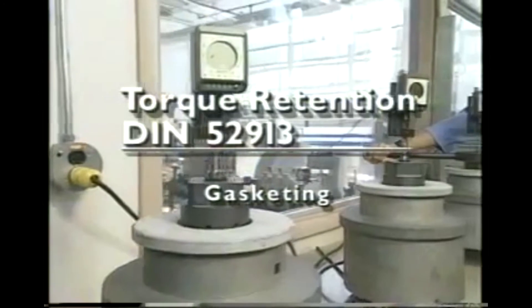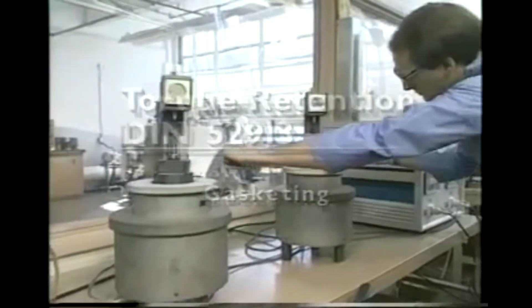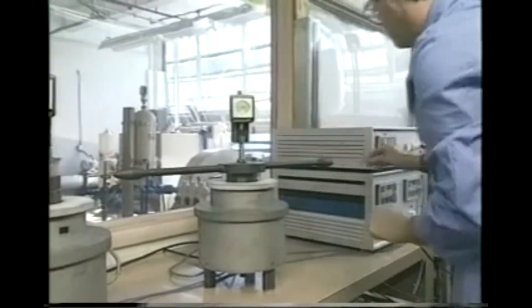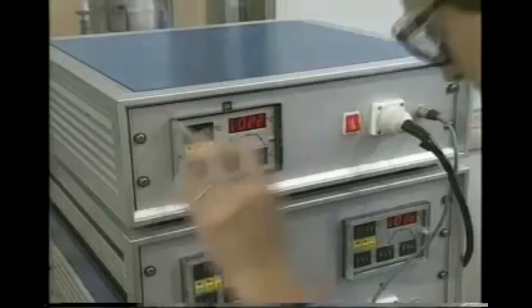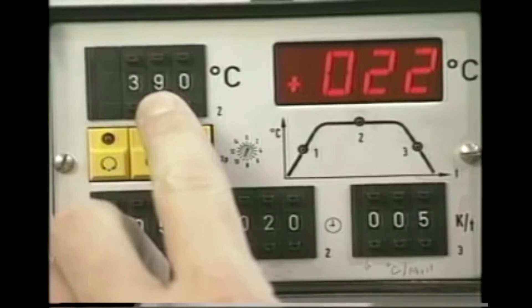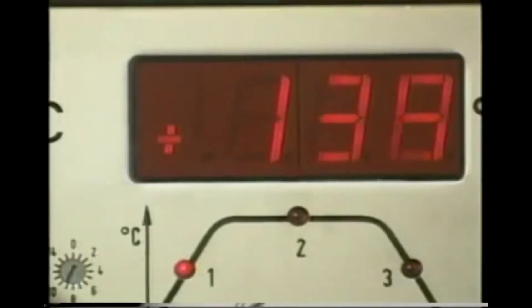A gasket's ability to retain torque is another important factor in its effectiveness. The DIN 52913 test calculates the degree of torque retention maintained by a gasket by applying a predetermined flange load and heating the system to a specific temperature. The standard test duration is either 16 or 100 hours.